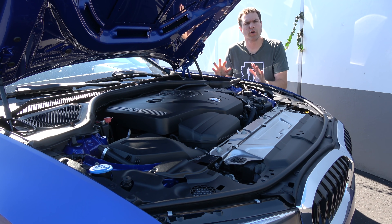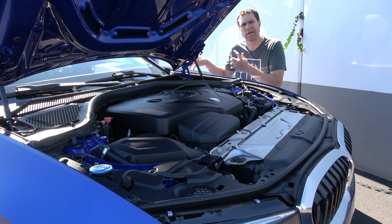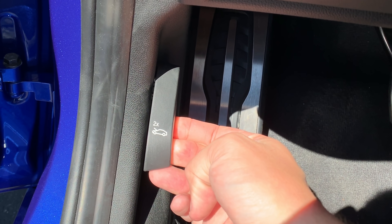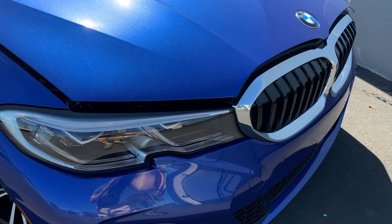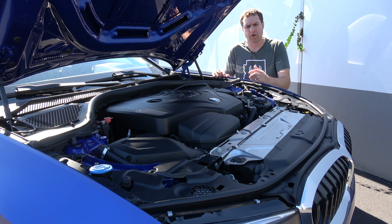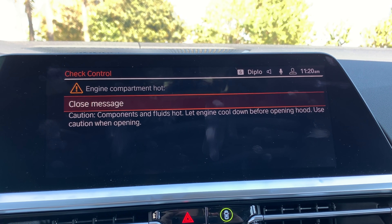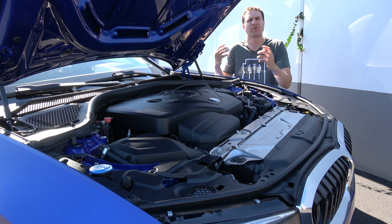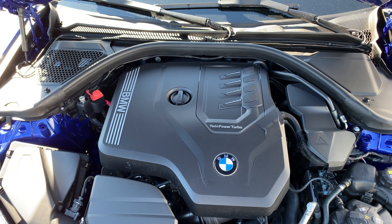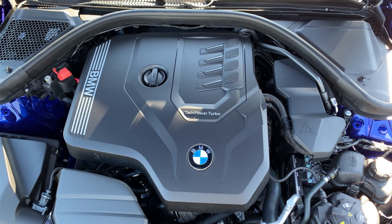Moving under the hood — getting the hood open is itself an interesting thing in modern BMWs. There's no traditional hood latch; instead, you go to the driver's floor area, pull a latch twice (it says 2X on it), and that releases the hood, confirming with two pulls that you want it open. If you open the hood with the engine running, the car displays a warning that the engine might be hot. Under the hood is the turbocharged four-cylinder, 255 horsepower — BMW calls it the twin power turbo, proudly printed on the engine cover.